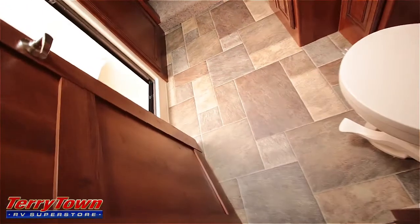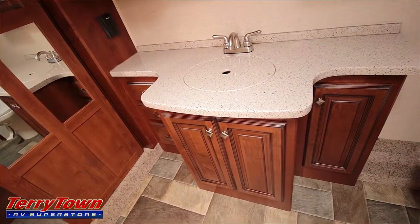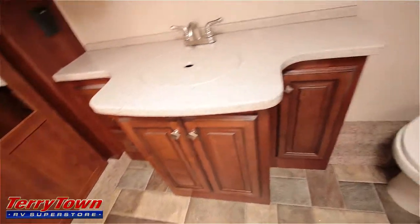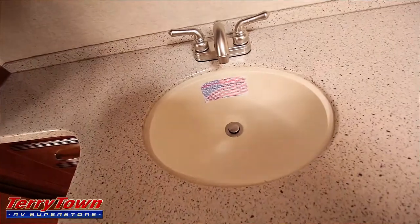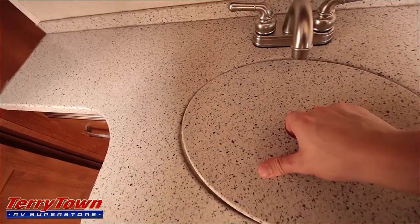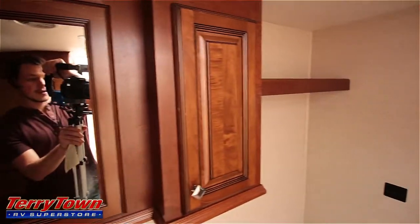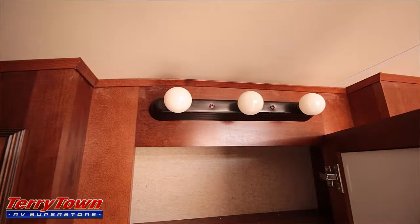Let's walk into the back bathroom. Same vinyl flooring in here. There's a porcelain foot-flush toilet, a large medicine cabinet with the same solid surface, a whole bunch of drawers, and a couple of cabinet doors. The sink is an American stone cast sink, so it will stand temperatures up to 500 degrees. There's more storage up above and three vanity lights above the mirror.